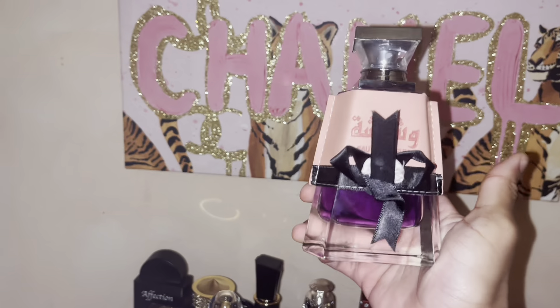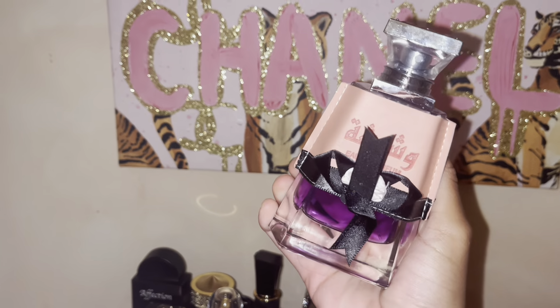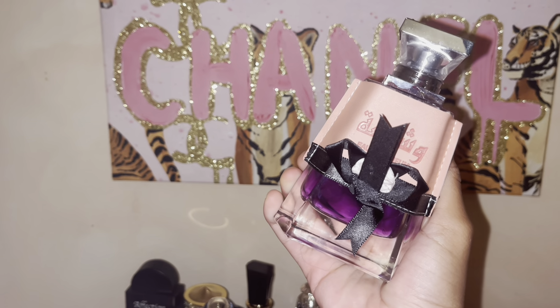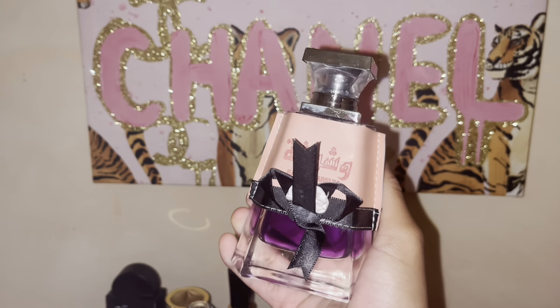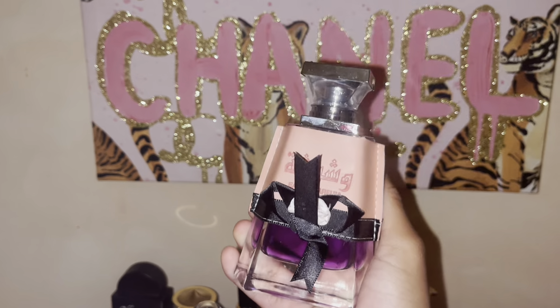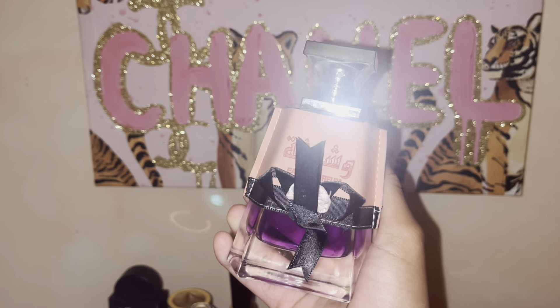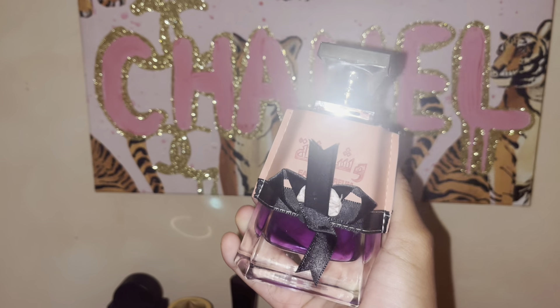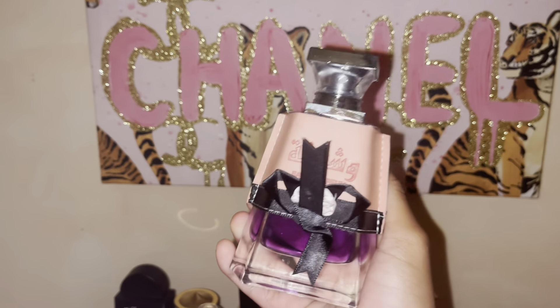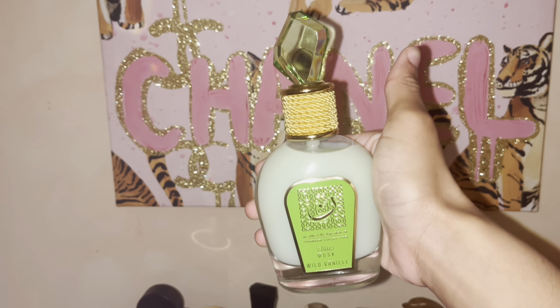The next one is Washa Washa. This smells exactly like Sweet Pea from Bath and Body Works to me — it's like flowers, peonies, all flowers, with a little hint of raspberry. Mostly all you smell is flowers.